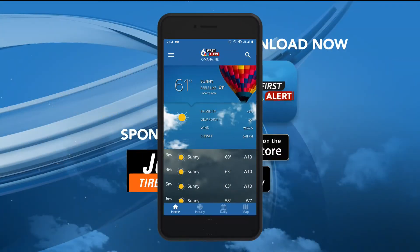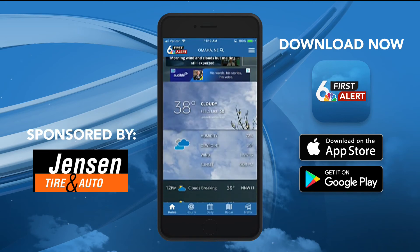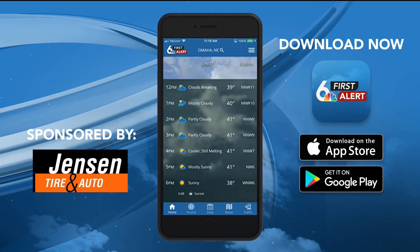Download our first alert app and follow along with that forecast info. Keep an eye on the temperatures and, yeah, enjoy the melting — I think we can all agree on that.